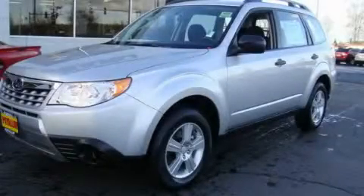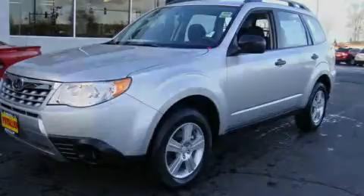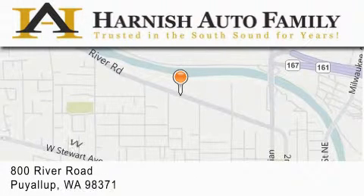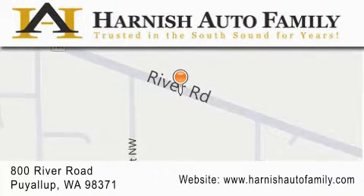We invite you to contact us today to learn more about this vehicle. Harnish Auto Family is located at 800 River Road in Puyallup. Our goal is to exceed all of your expectations to ensure that you'll return for future visits.